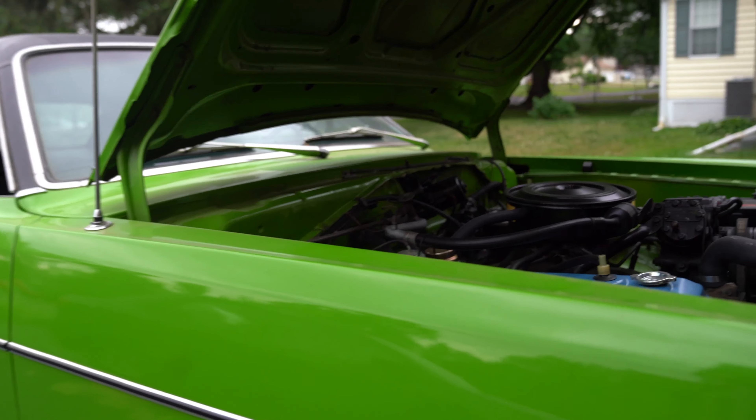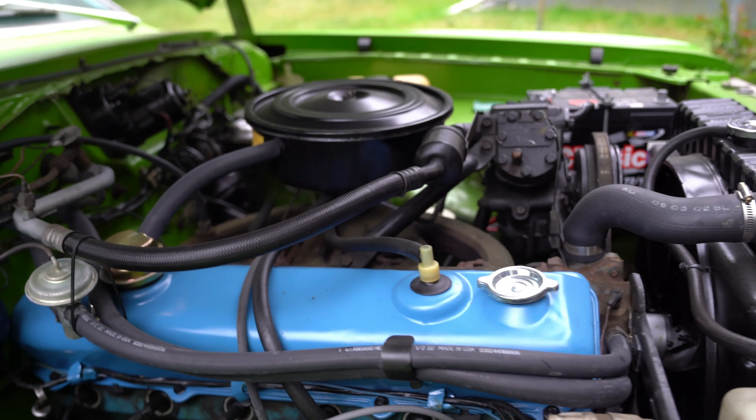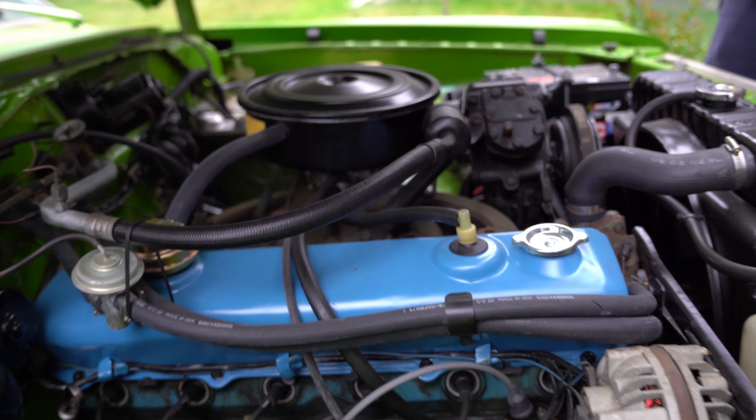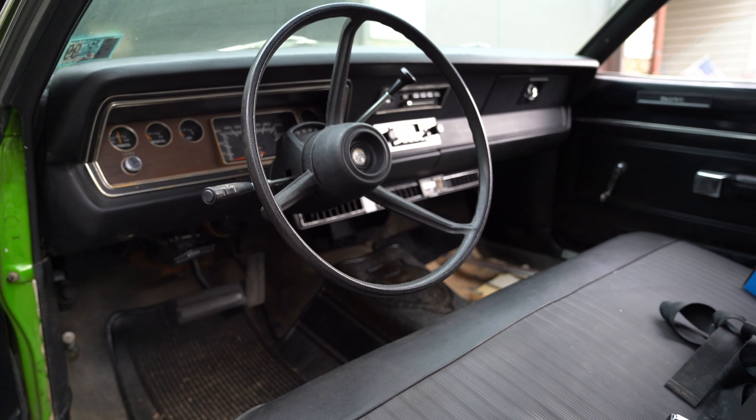It's an original six-cylinder car — inline six-cylinder with factory AC, which is pretty cool. It's in really, really good condition. It's a true survivor.